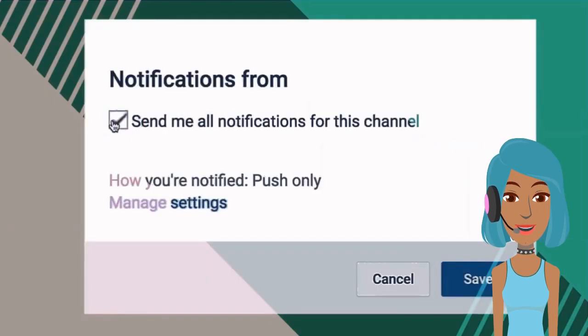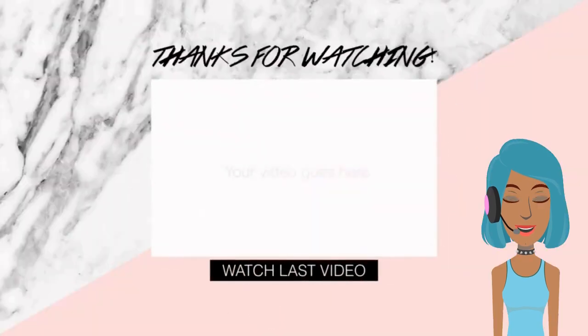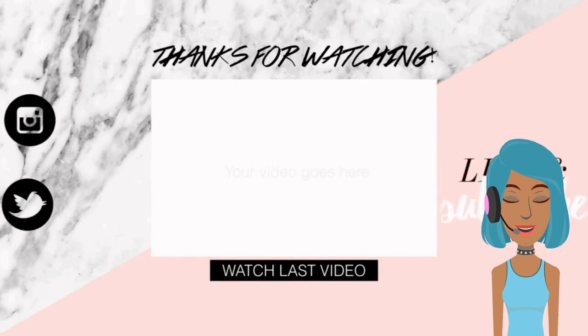Alright you guys, thanks for checking out another video. If you were inspired by any of today's haircuts, be sure to give this video a like, and I will see you in the next one.